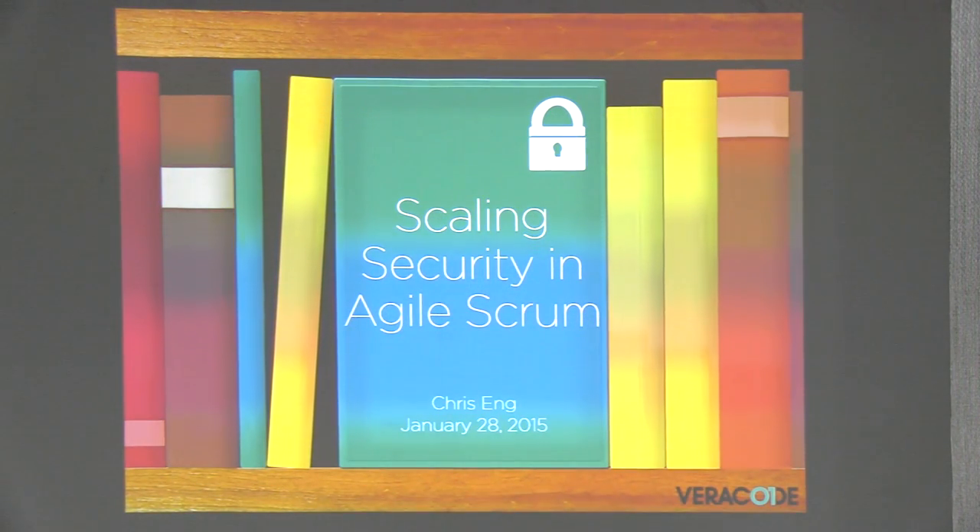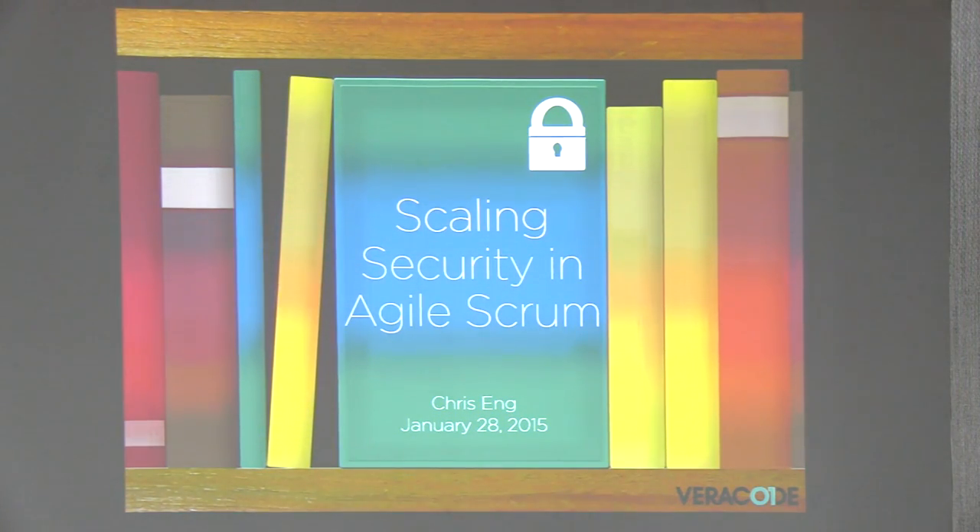My hope is that you'll take away three things from this. Number one, learn from our successes and mistakes. Number two, improve your ability to ship secure software developed within Agile frameworks. And number three, make your relationship with dev teams less adversarial and more of a partnership.